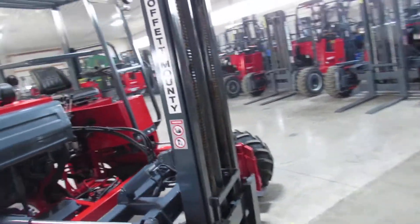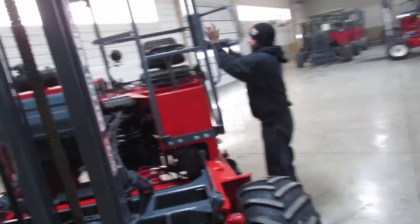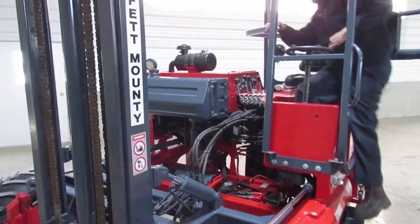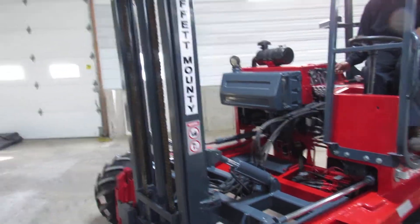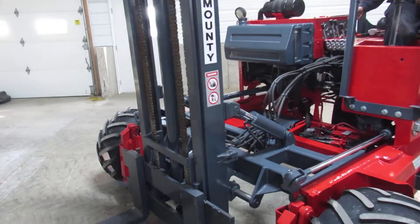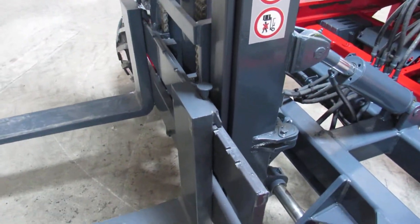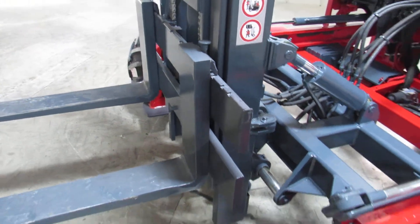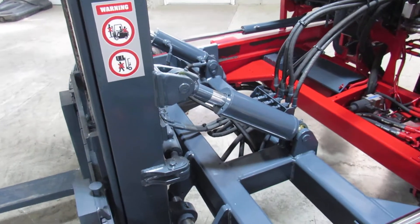We're gonna go ahead and show you how nice things operate — we're gonna show you the engine firing up and the hydraulic operations. Here we fire this Kubota to life — purrs like a kitten. Look at that mast going up and down, tilt and side shift operations.